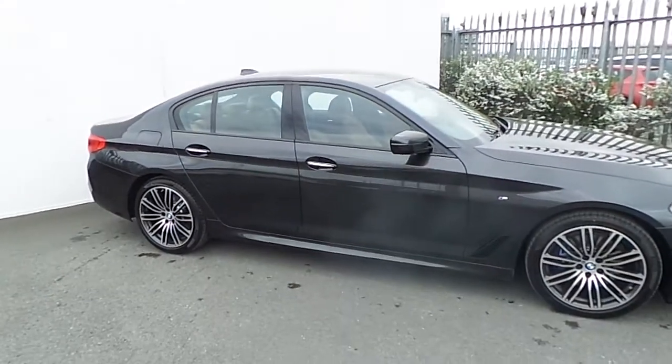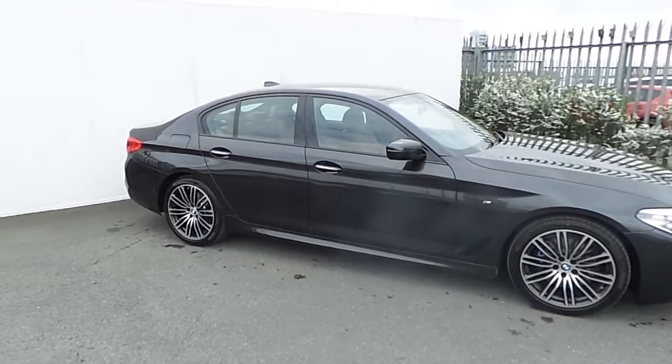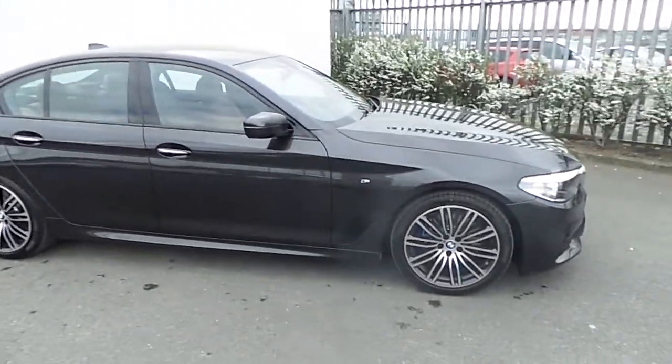Hi, Simon here from Joe Duffy BMW and today I'm going to give you a quick run through of this BMW 530D M Sport presented in Space Grey.